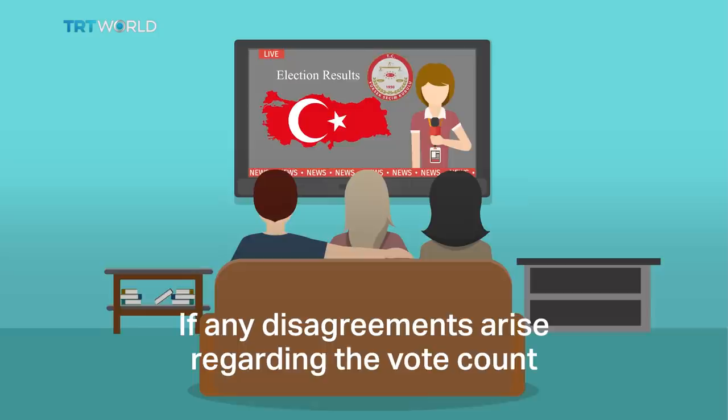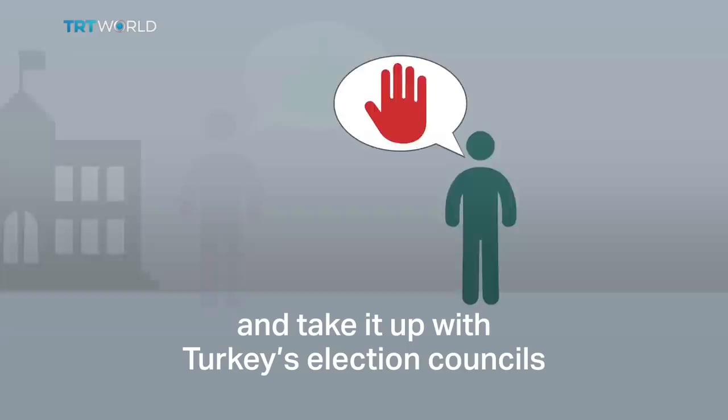If any disagreements arise regarding the vote count, candidates and their deputies can object to the results and take it up with Turkey's election councils, which look into the case and announce a final verdict.